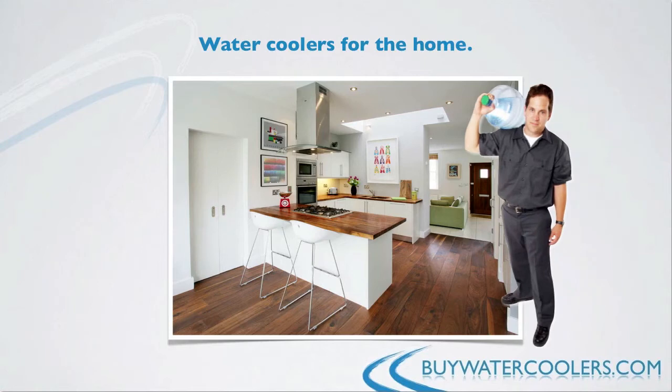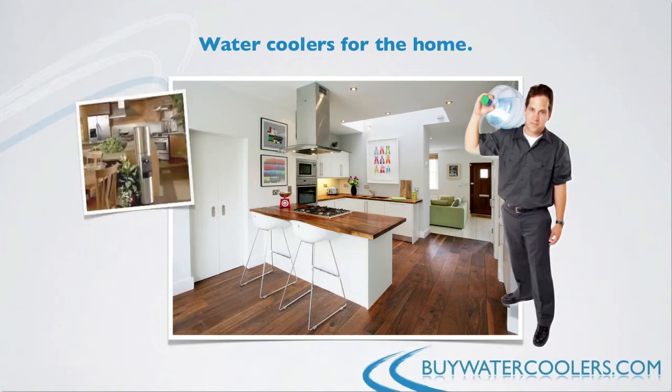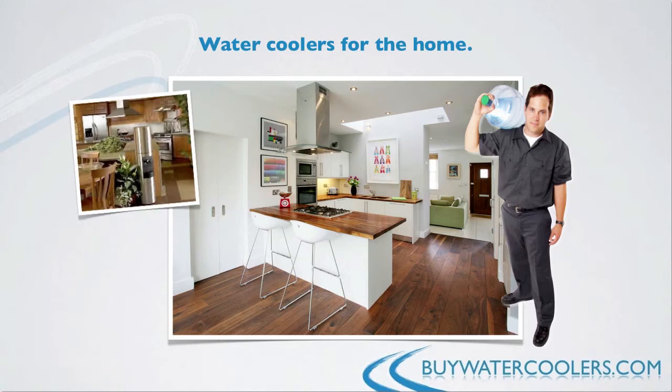Most water cooler distributors deliver to homes just like offices. You'll want to consider the floor space available in your kitchen, and it should be in a higher traffic area, preferably near the fridge. You'd be surprised how much difference that makes for your family deciding to use it.